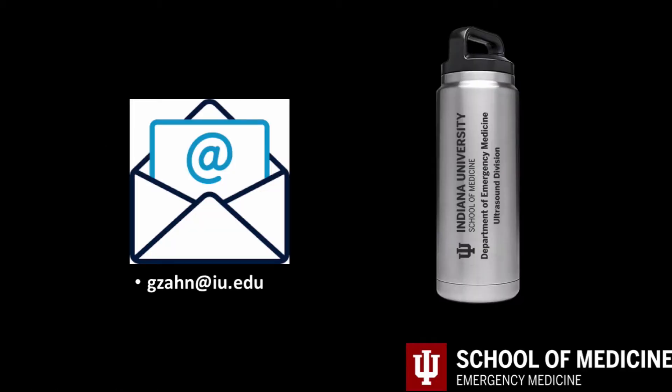Just a reminder for the residents and staff: please email me if you encounter an interesting case that should be highlighted for educational purposes. As an added bonus, residents receive a Yeti water bottle if his or her case is selected.